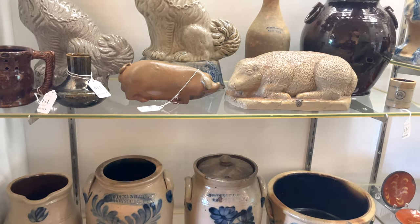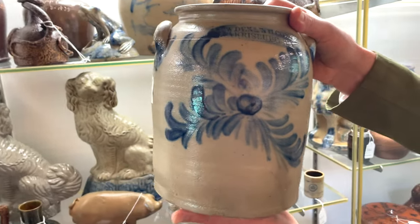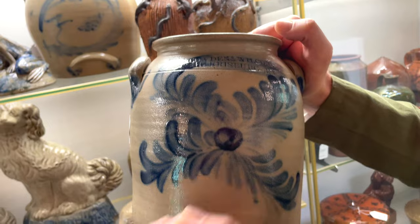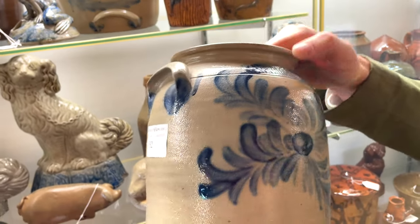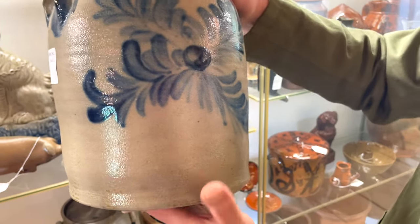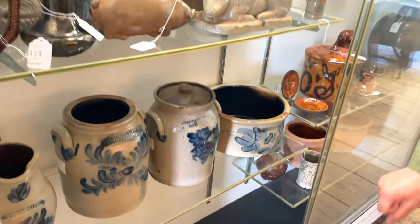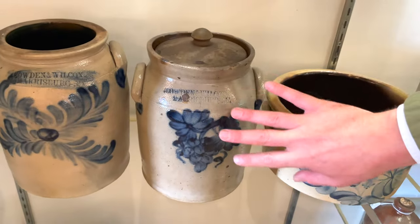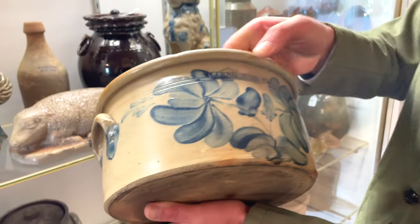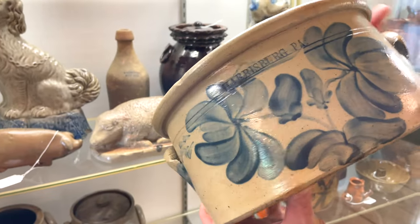Some beautiful examples of Harrisburg stoneware, including this fantastic one-gallon Cowden and Wilcox, circa 1865, with this wonderful cross-shaped foliate design emanating from a spot. The combination of factors makes this a great piece — it's a really desirable one-gallon size and the coverage of the design is exceptional, with fabulous condition. Also a half-gallon Cowden pitcher, a nice one-gallon Cowden grapes — you typically don't see grapes in one gallon — and a really nice John Young bearing the simple mark 'Harrisburg PA' cake crock, a tough form to find from this city with really nice blue on it.